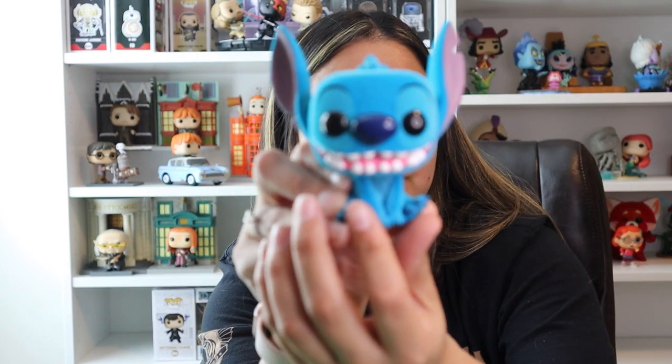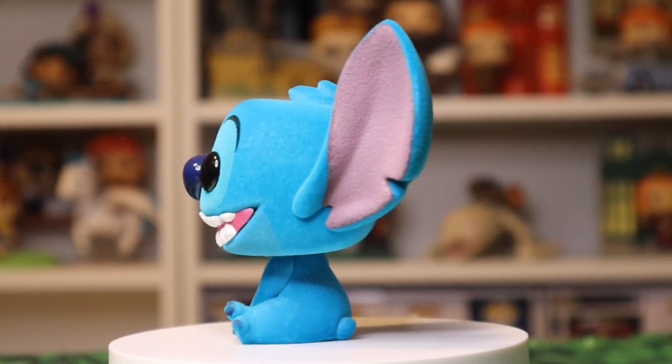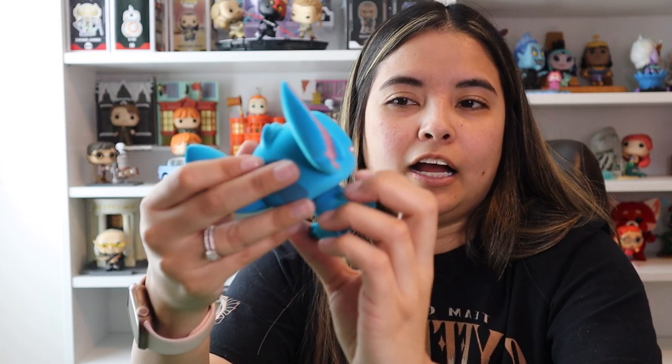The next one I want to show you is this flocked Stitch — it's actually a Target exclusive. Flocked, if you don't know, means that it's kind of like velvety, it's fuzzy. It is a different hue of blue than all the others because of this velvety texture, but it is really, really cute.